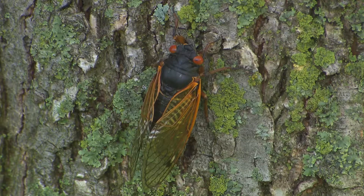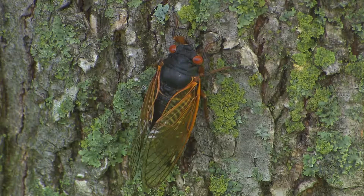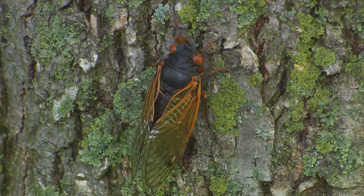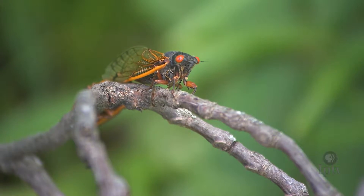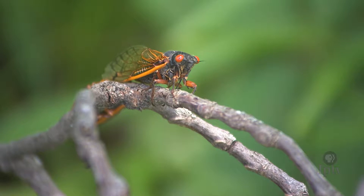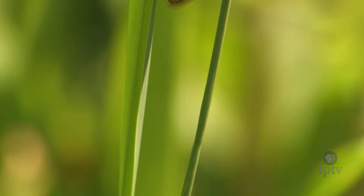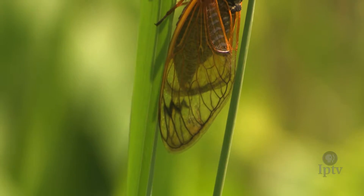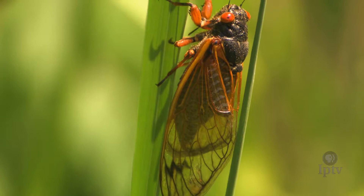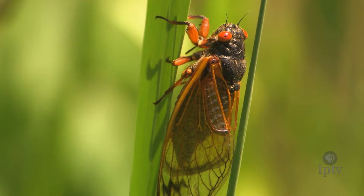The body is smaller. The periodical cicadas are black, the wings have orange veins, and then they have these bright red, beady eyes. So they look different, and they're on a different schedule. The periodical cicadas are here in June and July and they sing during the daytime. The annual cicadas are here from July to frost, and they sing in the evening.